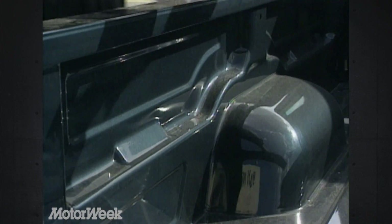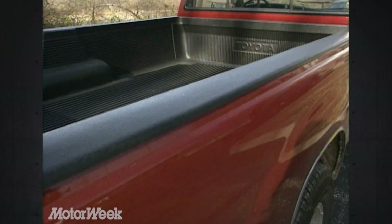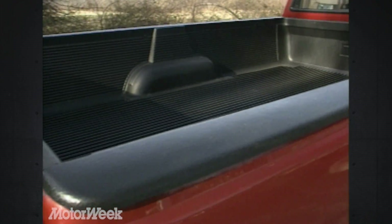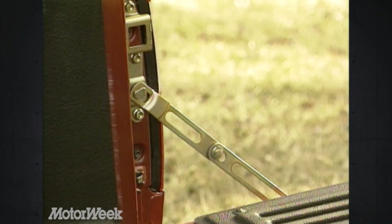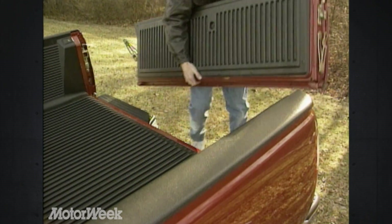Besides its size, the T100 cargo box has other features that will appeal to truck buyers. Post holes allow owners to build a frame above the bed for bulky items, and notches in the sidewall take supports for a two-tier loading system. Unfortunately, our truck's bed liner rendered these features useless. Finally, the tailgate comes off without tools. While we like this feature, it unfortunately also makes the tailgate easier to steal.